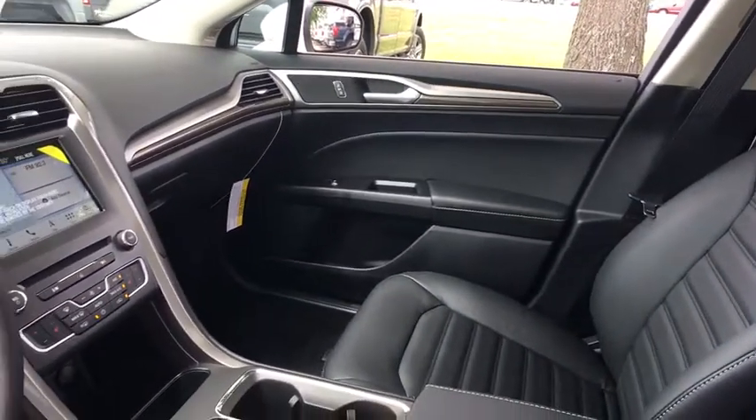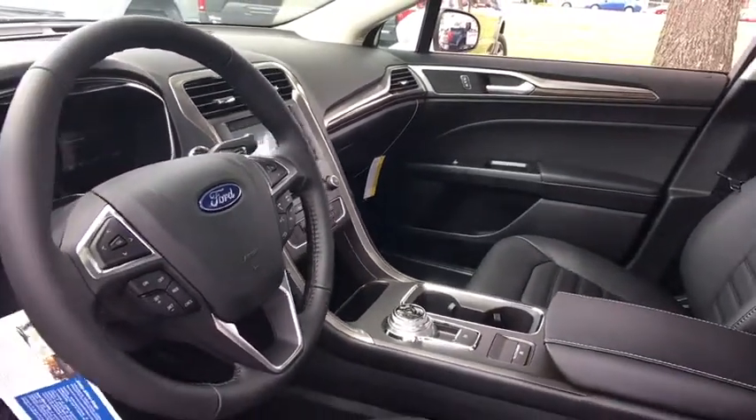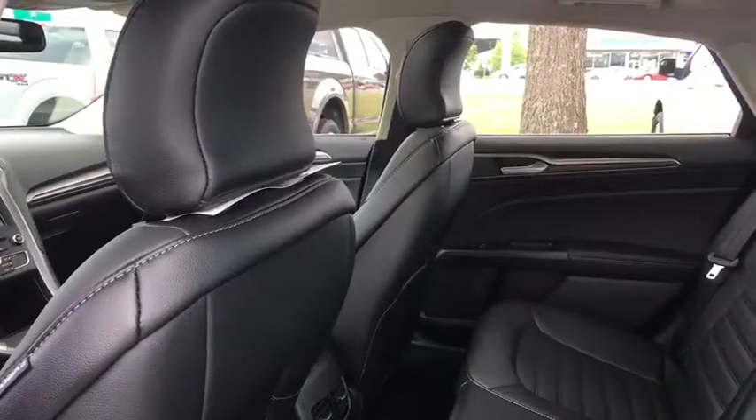Compass, trip computer, CD player, rear window defroster, power windows, brake assist, panic alarm, overhead console, remote keyless entry, power moonroof, tachometer.